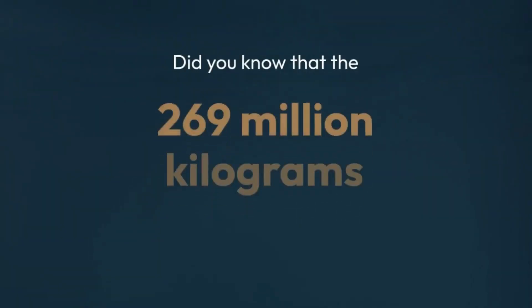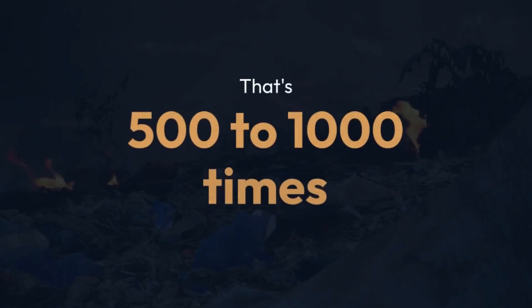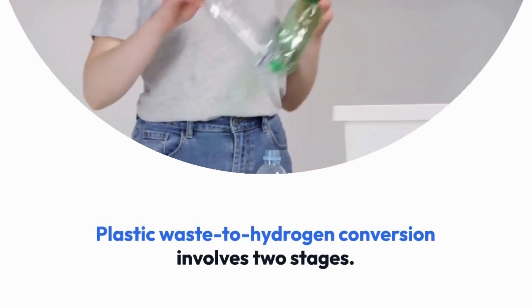Did you know that the 269 million kilograms of plastic waste floating in our oceans could power an electric vehicle for 20 to 40 million kilometers? That's 500 to 1000 times the Earth's circumference.